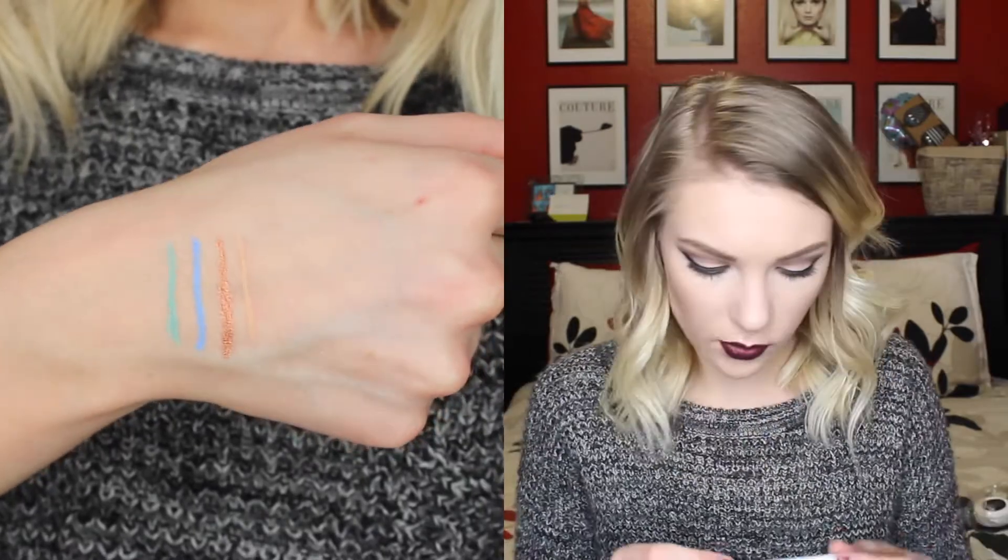The last thing that I got from ColourPop was one of their brow pencils. I just got the shade Dope Taupe because I figured that would match my hair color the best. But I feel like it's almost too warm — it doesn't really seem like a taupe-ish color to me. So, just a brow pencil, and that is all I got from ColourPop.